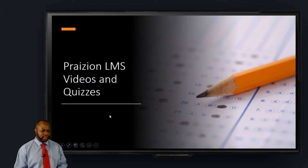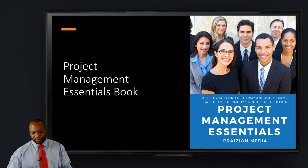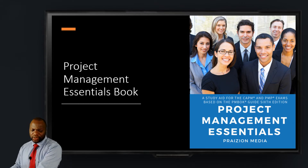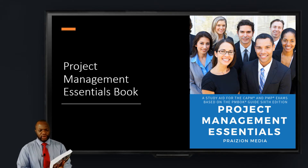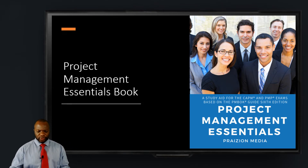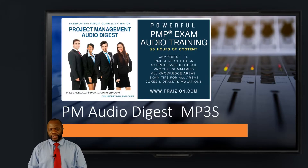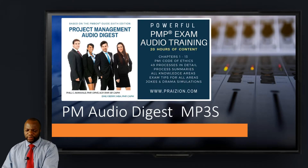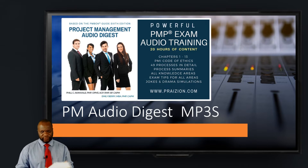So that is how we cover the content — there's a lot of great material in it. On the screen here you can see Project Management Essentials, a PDF copy of this 500-plus page book. So you get a study guide for the course. You also get the PM Audio Digest — Project Management audio digest MP3s. This is twenty hours of audio to help you prepare for your exam.